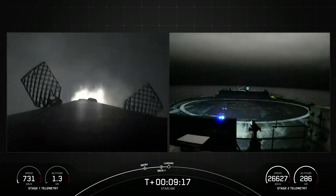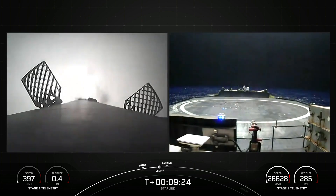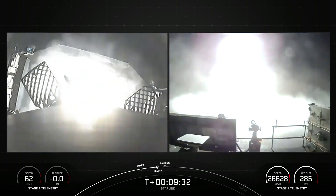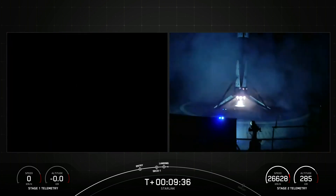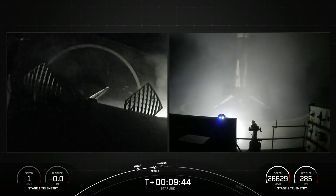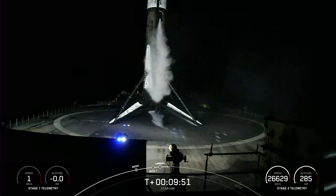Stage 1 landing burn. And there's the start of the Falcon 9 first stage landing burn. We also heard that call-out for good orbit. Stage 1 landing leg deploy. Stage 1 landing confirmed. And there you heard and saw our Falcon 9 first stage has successfully launched and landed for its 10th time. Today's landing marks our 208th overall landing of an orbital-class rocket, including Falcon 9 and Falcon Heavy missions.